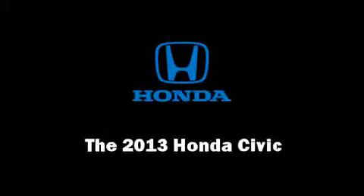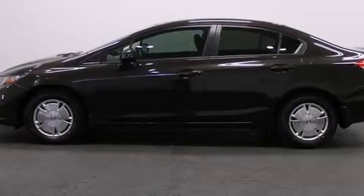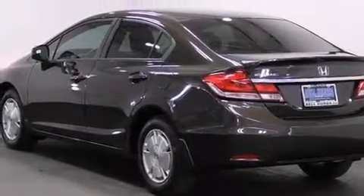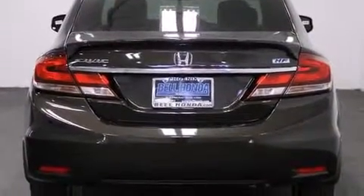Climb inside the 2013 Honda Civic. This four-door, five-passenger sedan leads among competitors in its segment. It features a front-wheel drive platform, an automatic transmission, and a 1.8-liter four-cylinder engine.